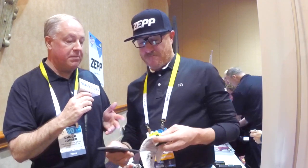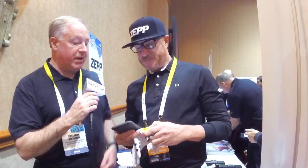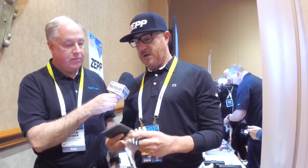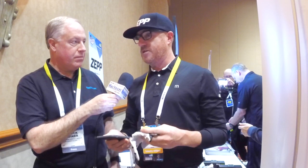I want to make sure we show folks what the sensor looks like, because that's one of the best things here. This just clips on the back of my golf glove? Yeah, it's tiny. They have mounts and it fits right onto your glove, end of a baseball bat, tennis racket. It's 8 grams, so you can't even feel it when you're swinging, so it's really nice.